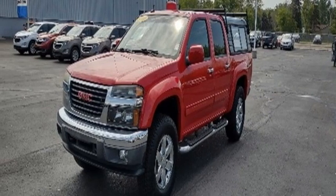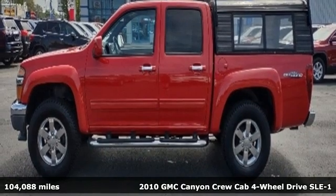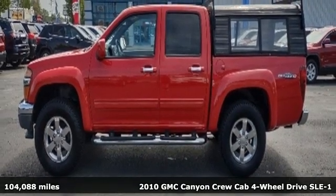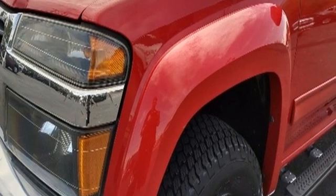It's a 2010 GMC Canyon. It's a mid-size pickup with big truck capabilities, giving you something your heart and head can agree on. And it comes with all the amenities you need.